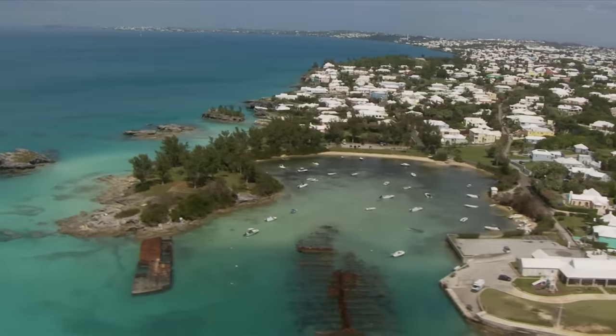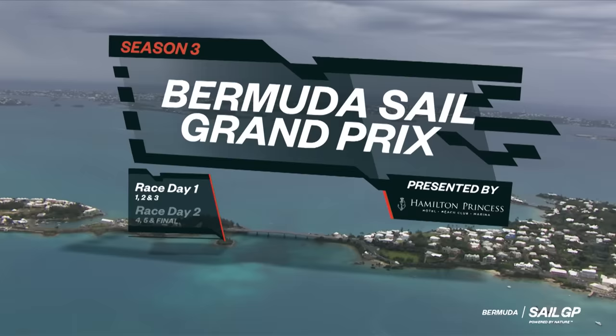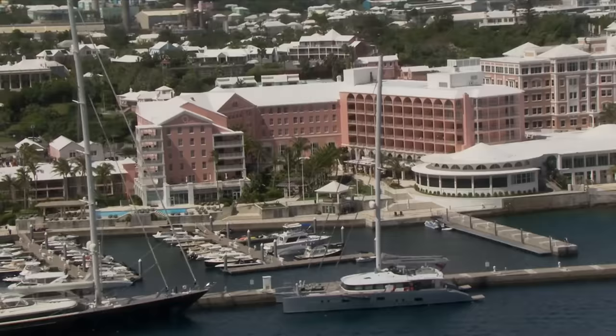Welcome to the sailing and tourist mecca of Bermuda, which this week hosts the Bermuda Sail Grand Prix presented by Hamilton Princess.